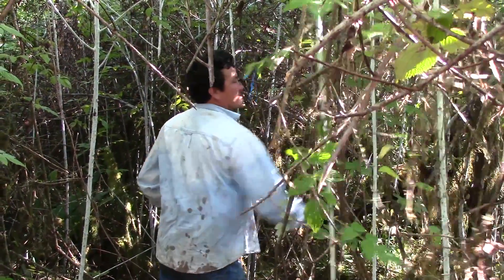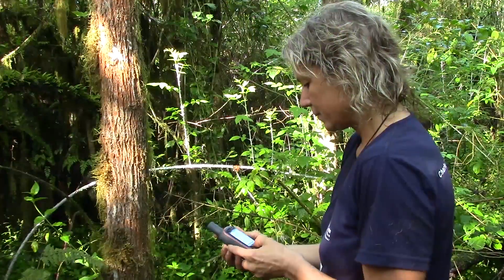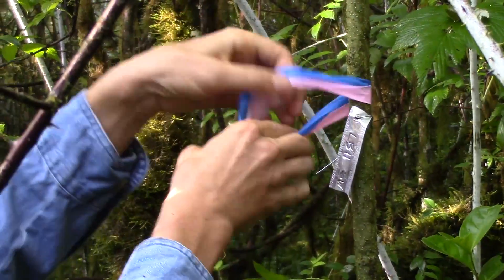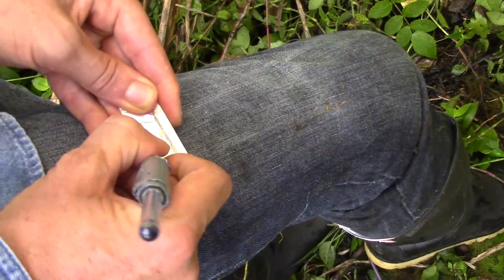Once we arrive at our site we establish a new plot. I get out the GPS and take the coordinates of the plot, then I mark the corner with two different colored flagging tape and a metal tag.